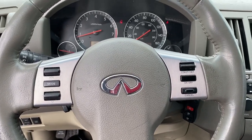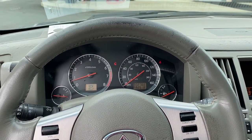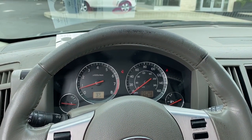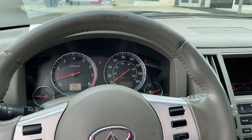Hello, Joe here from Infinity of Tacoma. Usually in most of my videos you see me doing walk-arounds of our current inventory, but this time I'm actually appraising a car today. It's another part of my job — people want to trade in vehicles and I need to appraise them and tell them how much they're worth. This 2005 FX35 belongs to one of our service customers.